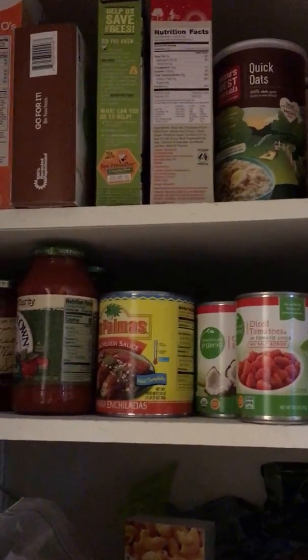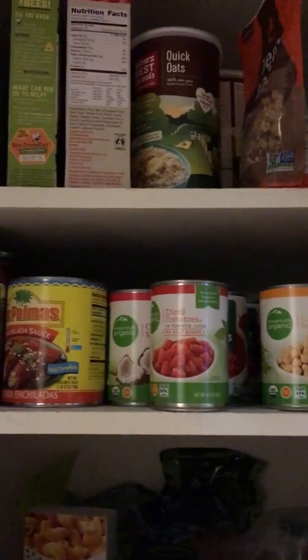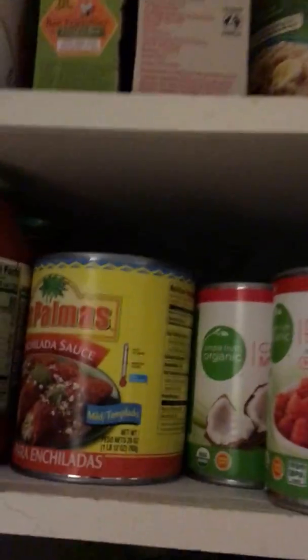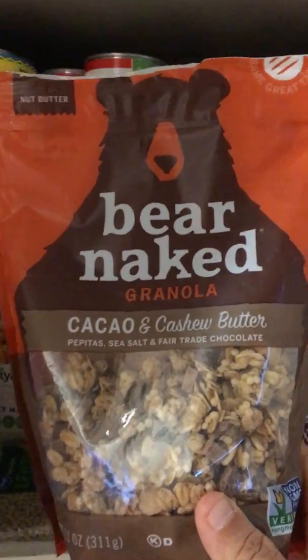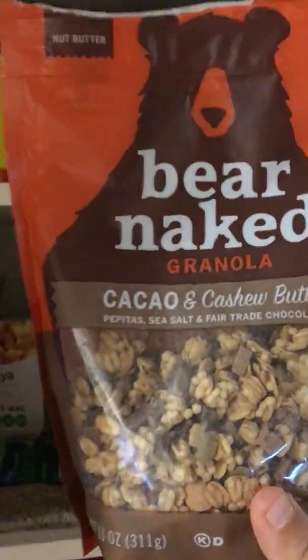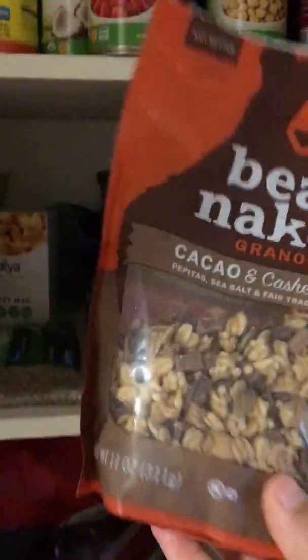Let me check out the pantry — maybe I should turn on the light. All right, so in the pantry, up top we have all the cereals. I usually do oatmeal more than anything. Diane likes the cereals a little more than I do, but I love this one — I can get it at Winco for about three dollars, where it's like $6.99 at the regular grocery store.